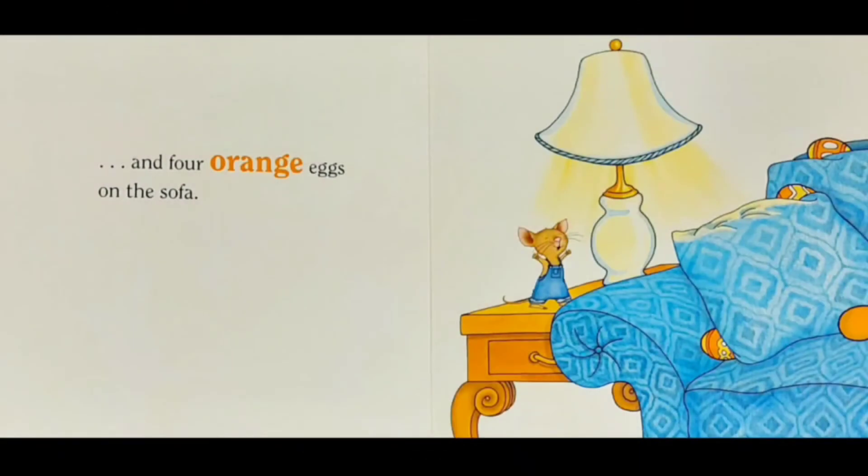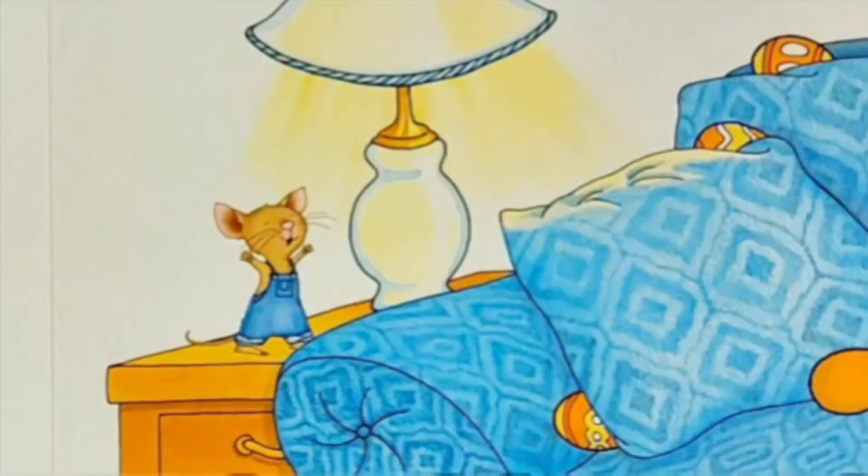And four orange eggs on the sofa. Do you see the orange eggs? Look, there's also a white lamp.